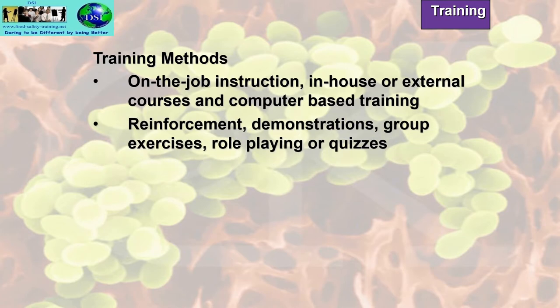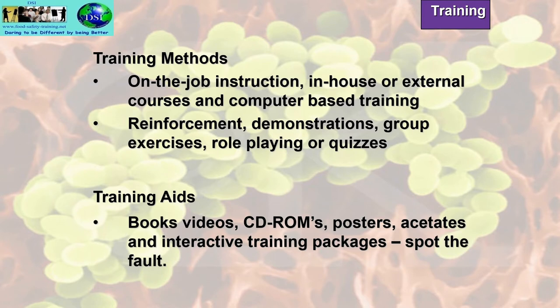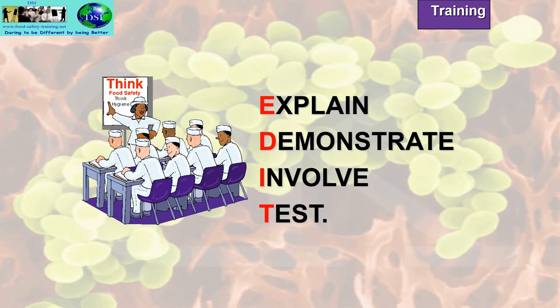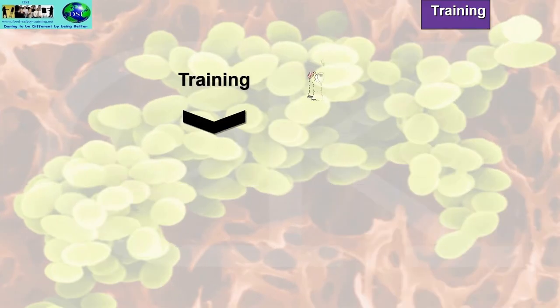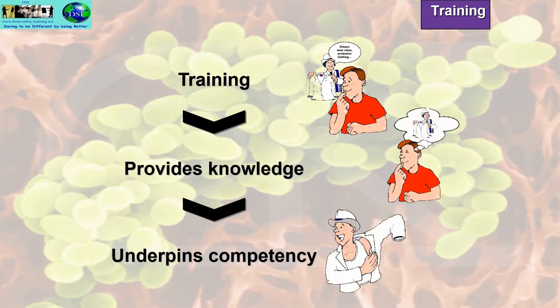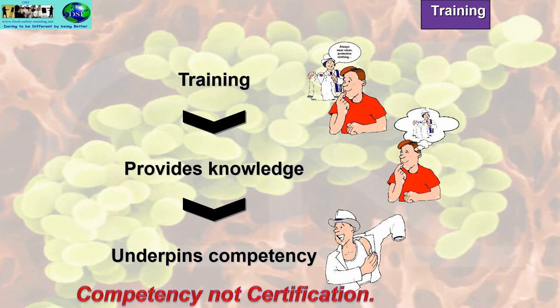Other training methods include reinforcement, demonstrations, group exercises, role playing or quizzes. Training aids include books, videos, CD-ROMs, posters, acetates, and interactive training packages. We can use the acronym EDIT for training: Explain, Demonstrate, Involve the food handlers, and then Test them to make sure they've understood. Training could be, for example, always wear clean protective clothing — which provides knowledge and underpins competency. It's all about competency, not just certification, although environmental health agencies prefer to see certification.